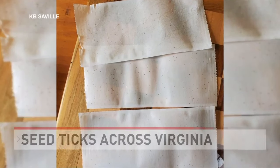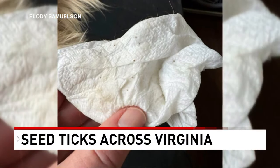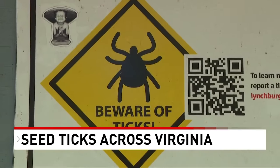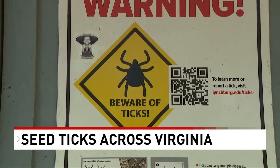Take a look at these photos. Folks here in Lynchburg say they took their dogs walking on the Blackwater Creek Trail and came home to find hundreds of seed ticks on them. Scott Baker with the Virginia Cooperative Extension says these ticks congregate, so you could have dozens on you at once.